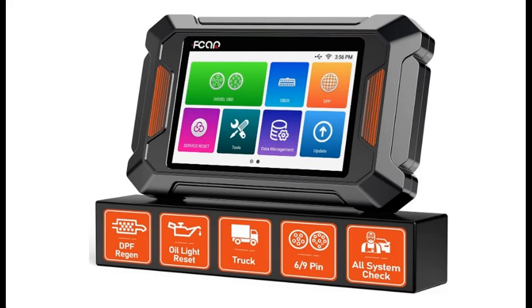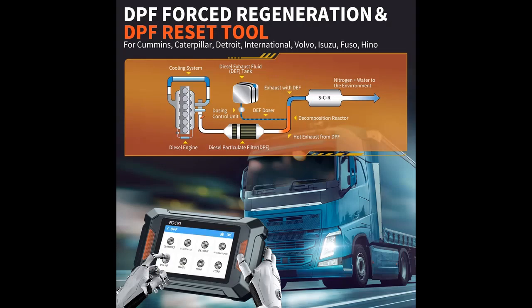Features Highlight or Overview Summary includes: DPF Regeneration for All Trucks. When the truck can't solve the diesel particulate filter issue by itself, you need a professional DPF Regen tool to do the DPF forced parking regeneration. The F802 could solve all problems for you.